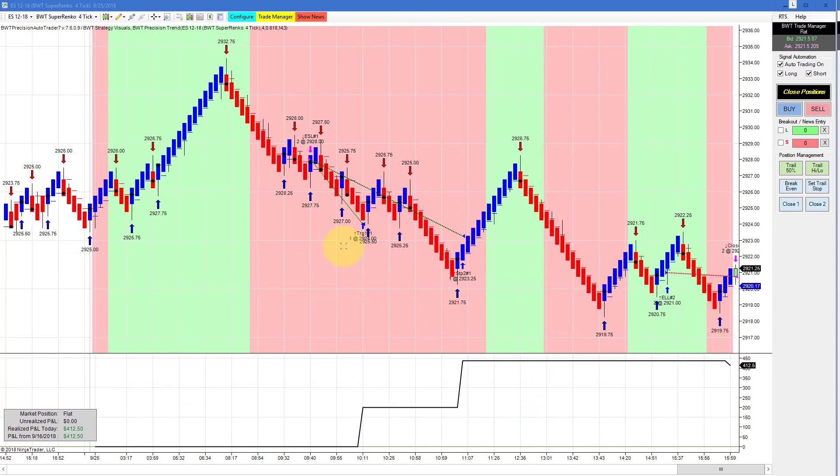The E-mini S&P on a Suparenko 4 tick with a Super Rank 06 as a higher time frame had a winner and a very small loser — just a couple of ticks — but did $412.50 for the day. There were a couple of other charts with minor gains. That's all for today's video, thanks for watching.